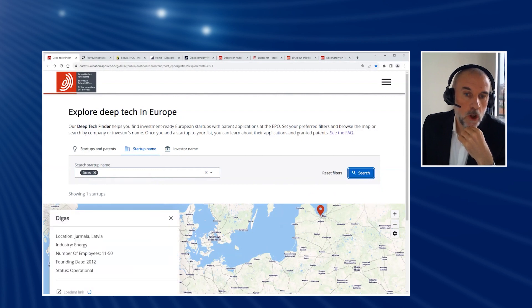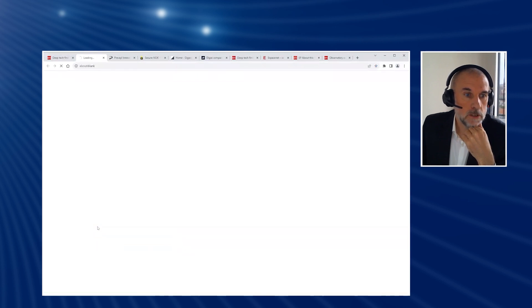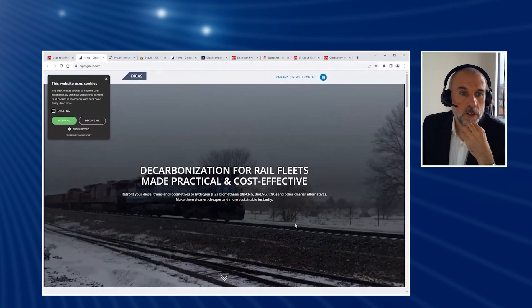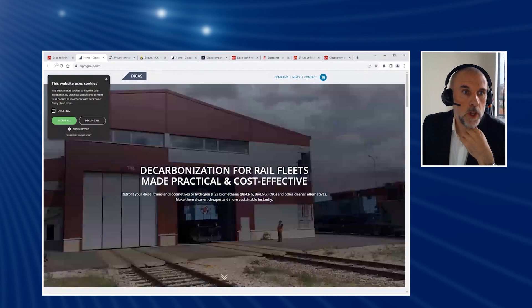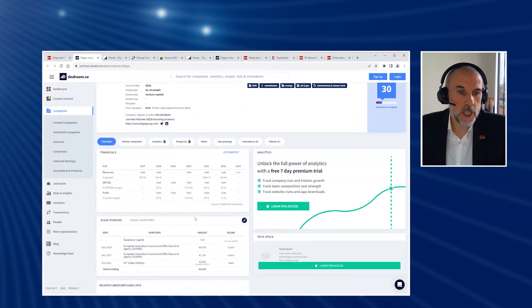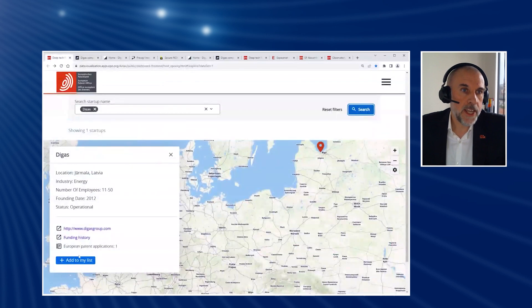And so here they are. They've come up with a little blue dot on the map, and we can now look at them and see they've got a website. They are in decarbonisation of rail fleets — a very worthwhile thing to be doing. And we can look at their funding history according to their profile in Dealroom. We can see how much investment they've received and other financial information.